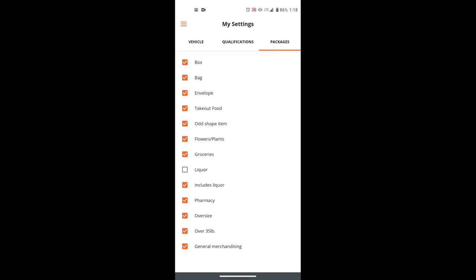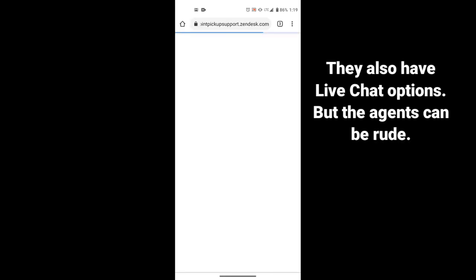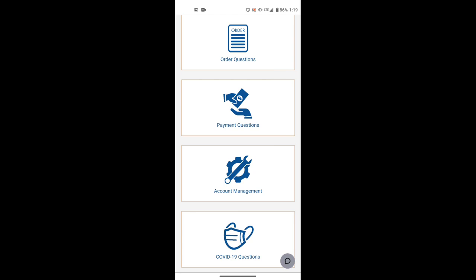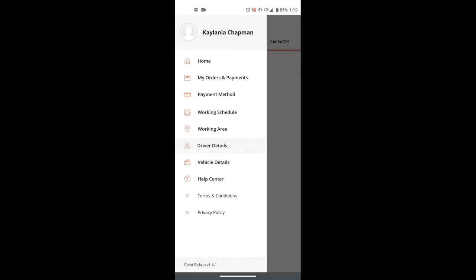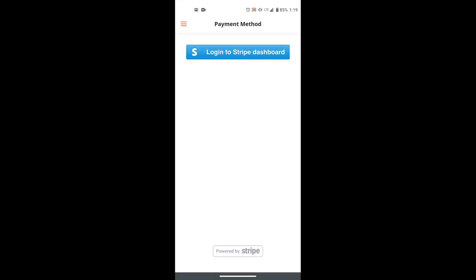I am in Central Florida so I don't know how far they'll expand this way, but I did receive an email saying they're working on coming this way. There's a help center powered by Zendesk that covers major questions, support for order issues, payment questions, and account management. They're paid via Stripe direct deposit — a lot of companies use Stripe, including Instacart.